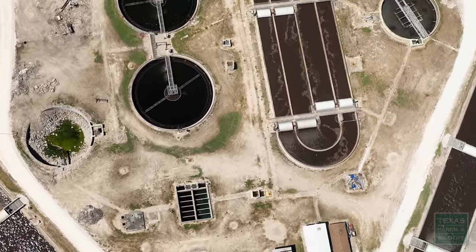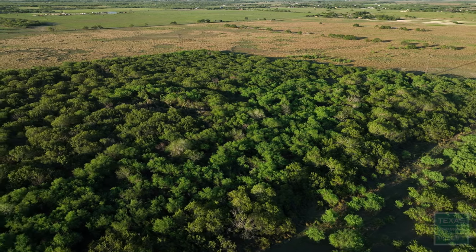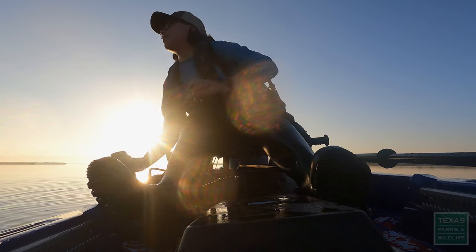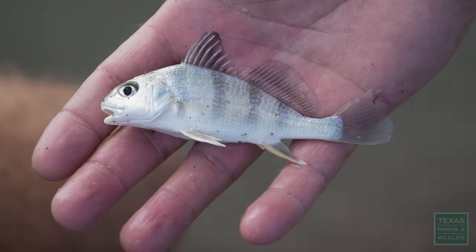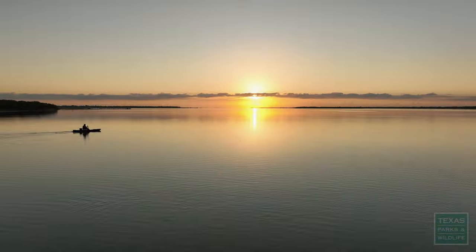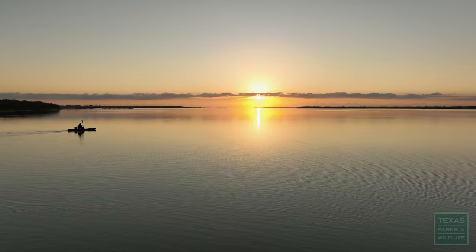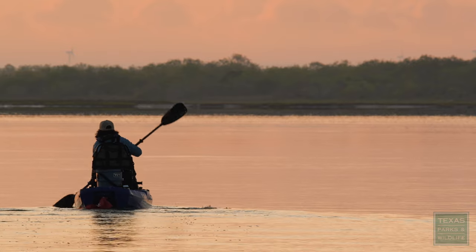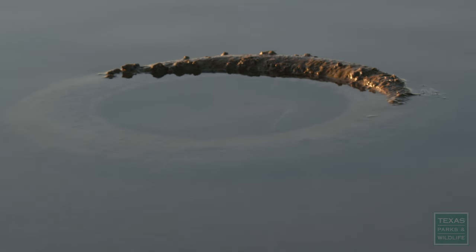Everything's intertwined. Taking care of the land is taking care of the water. You see what's being directly impacted: the fish, the seagrass beds, the bird community. If you care about the Laguna Madre and the wild Texas coast in general, we have to address the water quality issues in Baffin Bay.